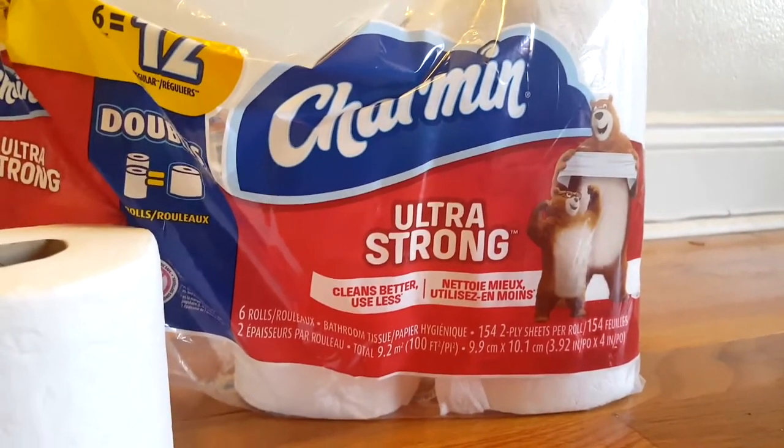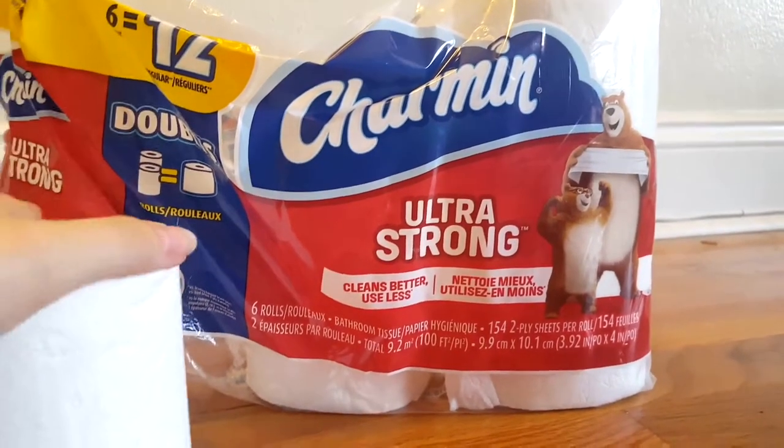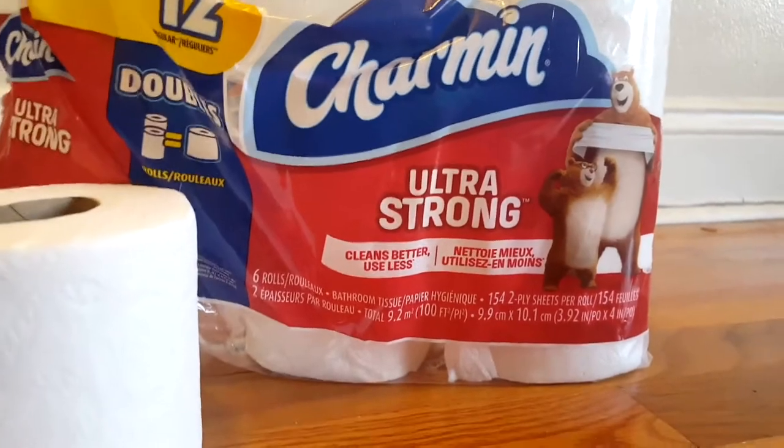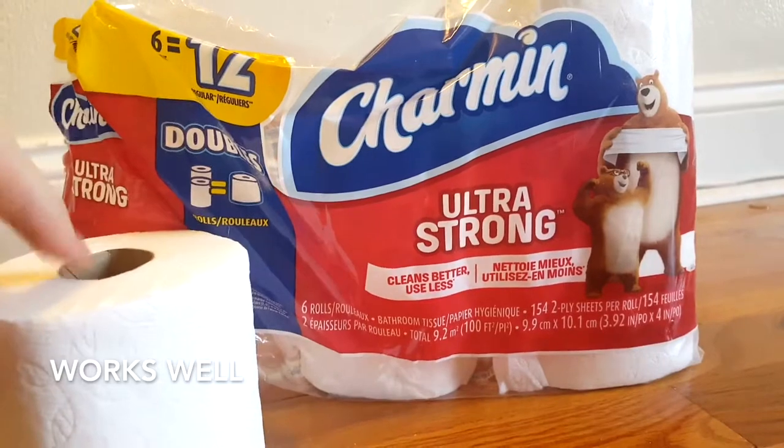When it comes to cleanliness, all toilet paper is essential. I bought these as a replacement for my previous rolls. I had bought these once before and I found them to be okay. I like them.